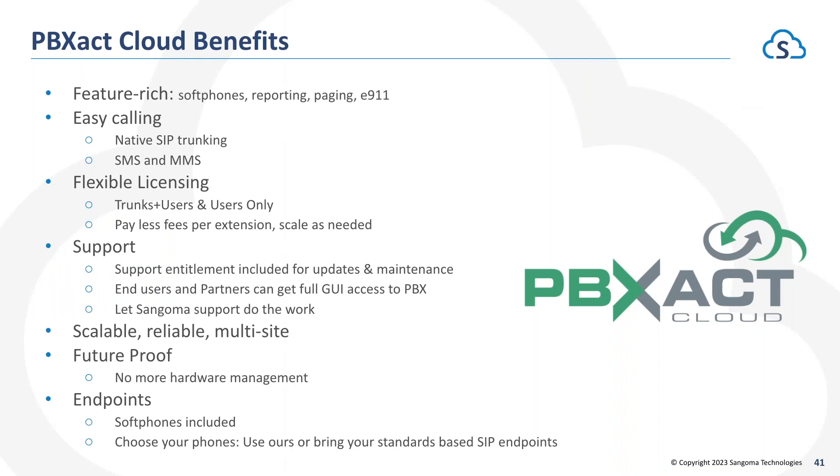PBXact Cloud is another option — one of the deployment options we discussed. Our cloud is fully managed and supported by Sangoma, so you don't have to worry about support — full support entitlement is included. System administrators and partners still get access to the GUI to administer day-to-day things themselves, or open a support ticket as needed. SIP trunking support is built directly into the pricing of PBXact Cloud. We have a flexible billing model called Trunks Plus Users and Users Only — a Trunk Plus User includes a SIP trunk or call path plus an extension on the PBX.